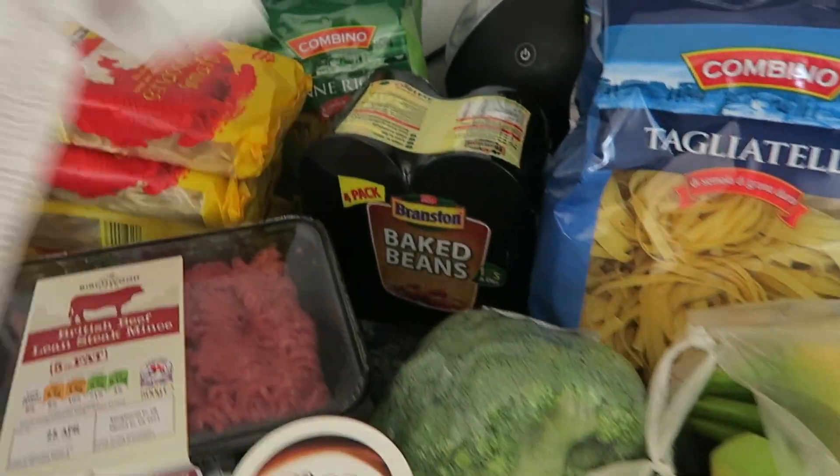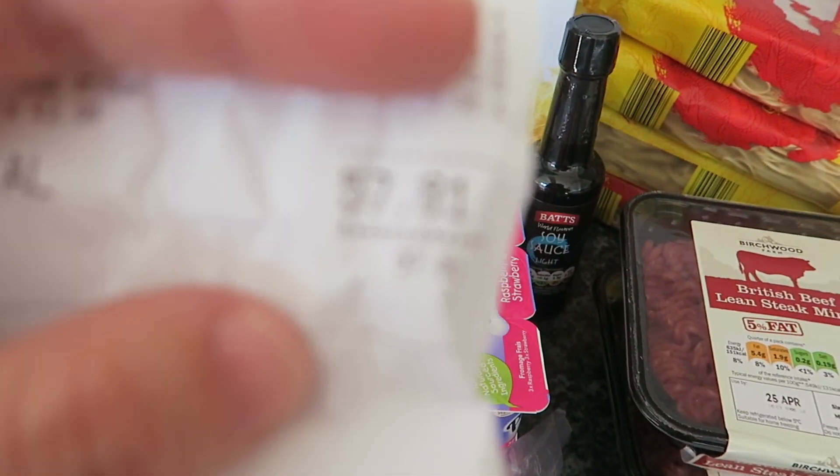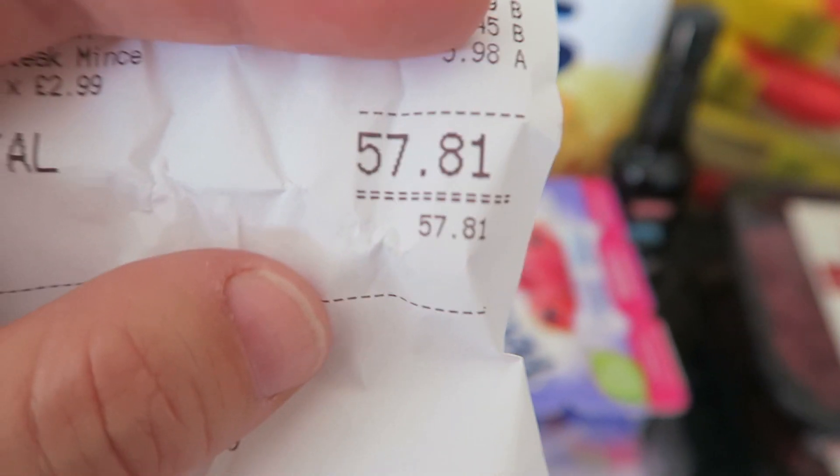So this is everything that I got in Lidl and the receipt is over here — this came to £57.81. I also bought two bags of frozen chicken breasts, two pieces of frozen salmon, and some fish fingers, but they're already in the freezer so they're not here.